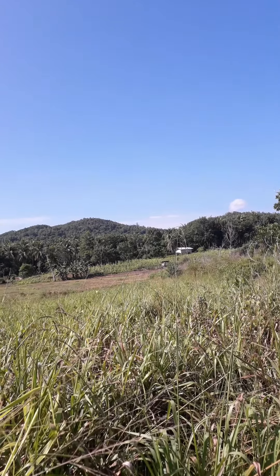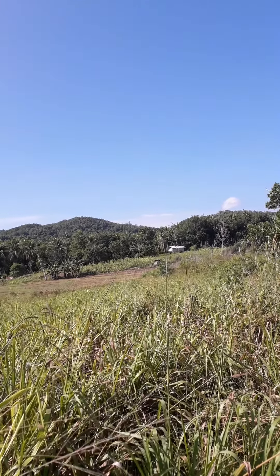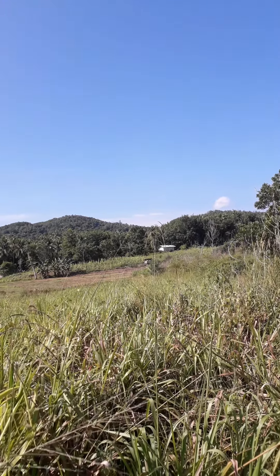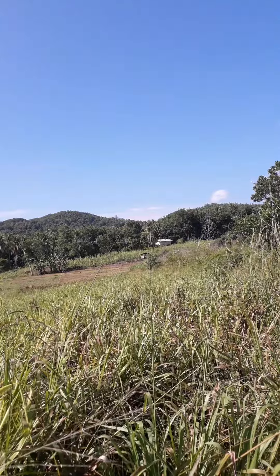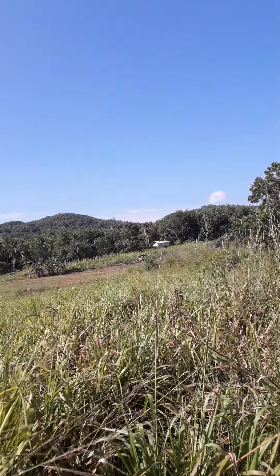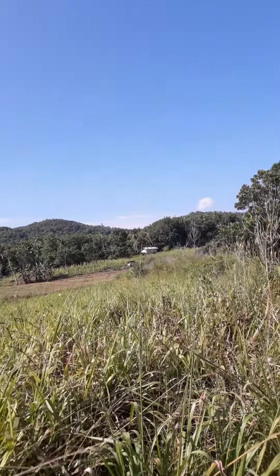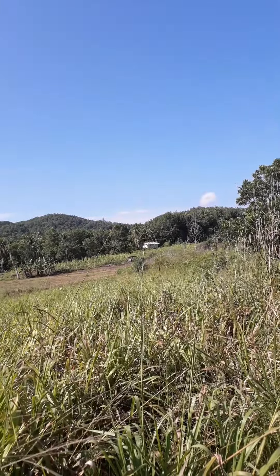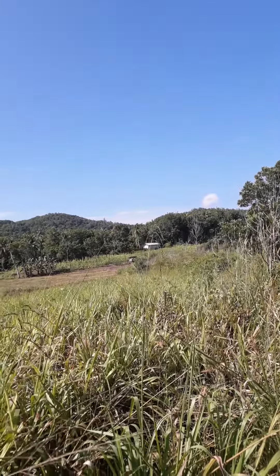There are a lot of these artificial caves that have been built with music playing out, which attracts the swiftlets. They make their nests and then the guys here sell them to the Chinese for a lot of money. I don't know what the price is - swiftlet bird nest farming, basically.